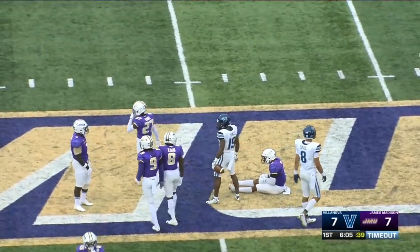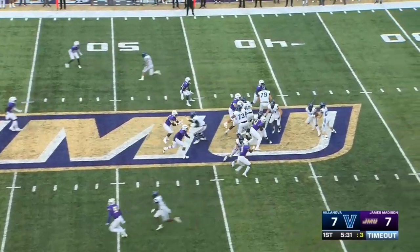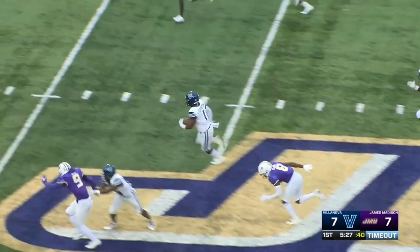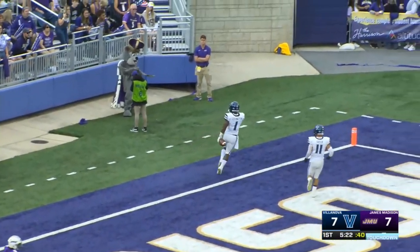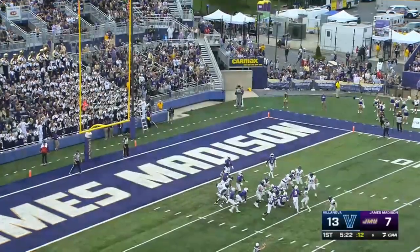They're working with a new first down at the 44. Smith will hand this one off to Covington, and there's a big hole — he sidesteps to the right side, he's down to the 30, it's a foot race to the 10, and he is into the end zone — touchdown! Justin Covington, and just like that Villanova has regained the lead.